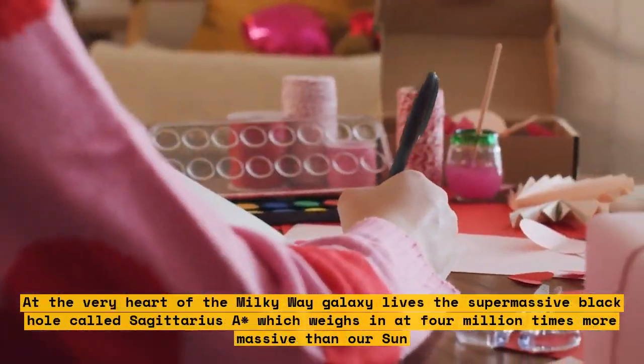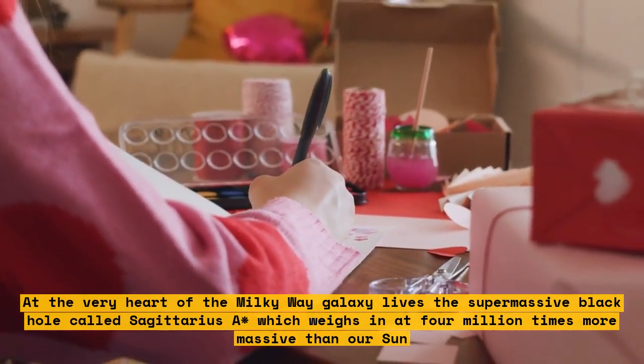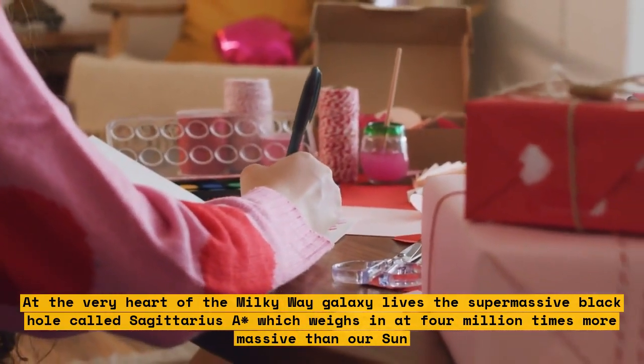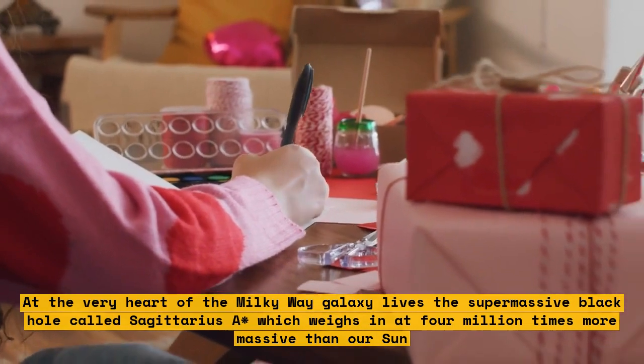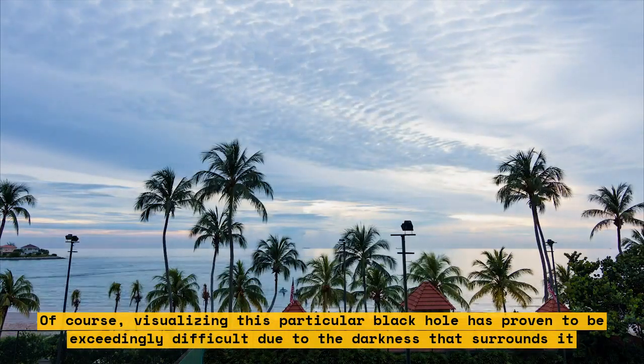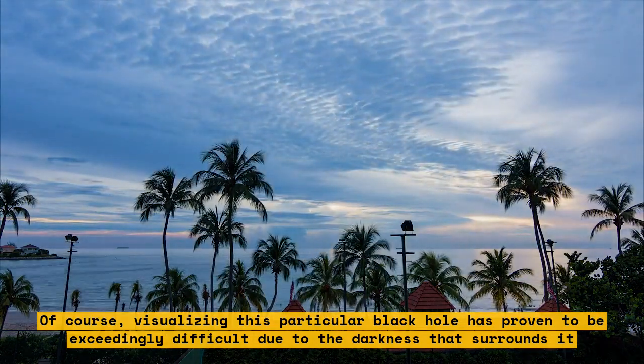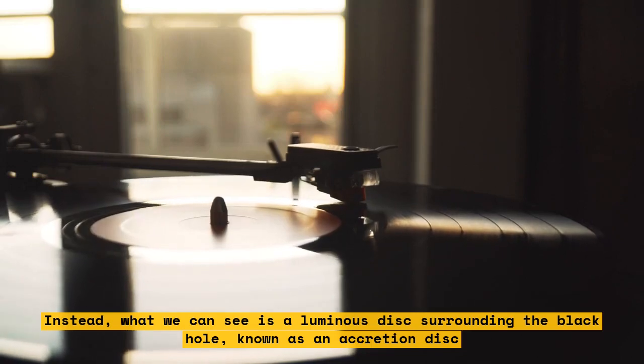At the very heart of the Milky Way galaxy lives the supermassive black hole called Sagittarius A*, which weighs in at 4 million times more massive than our Sun. Of course, visualizing this particular black hole has proven to be exceedingly difficult due to the darkness that surrounds it. Instead, what we can see is a luminous disk surrounding the black hole, known as an accretion disk.